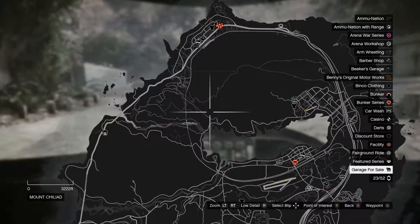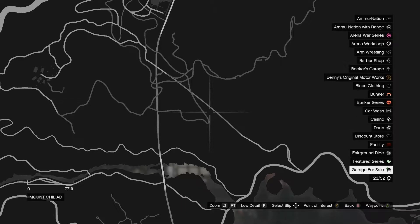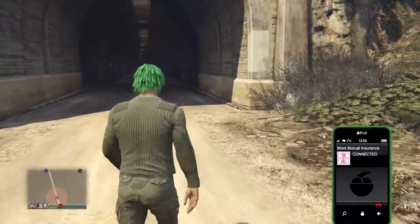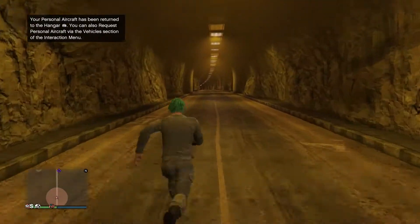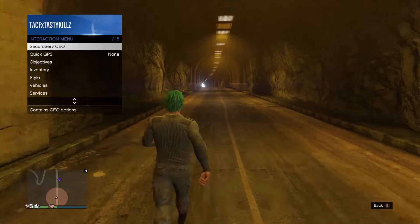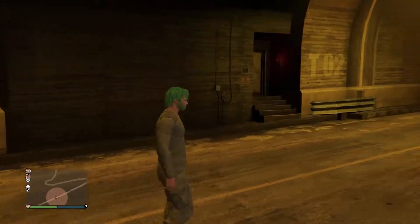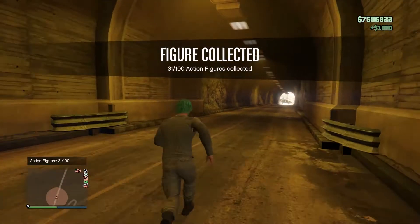Number 31 is going to be located up in this region in the mountain area. It's going to be inside this tunnel, so you can't really drive a helicopter in there. I recommend, if you flew a helicopter up here, just pick up a car and go in, or you can just run in like I did. I sped up the video so this wasn't a minute-and-a-half process. It's just going to be in this doorway right here. That's number 31.